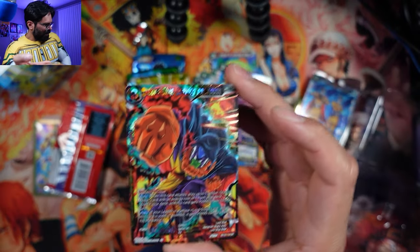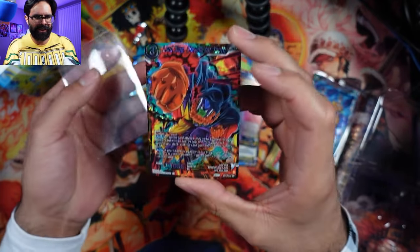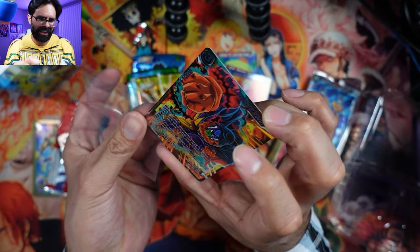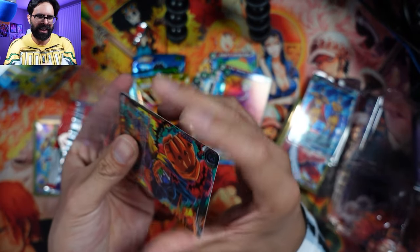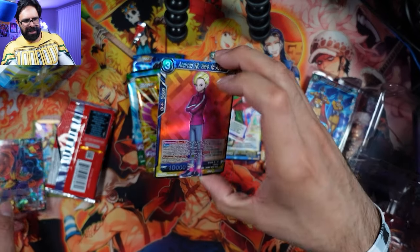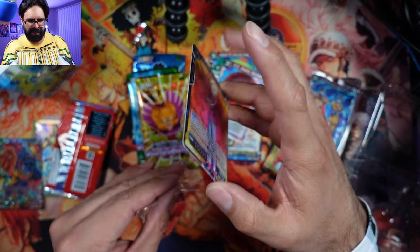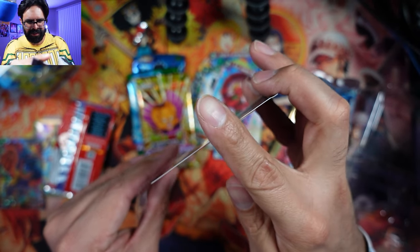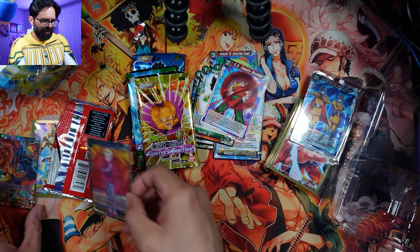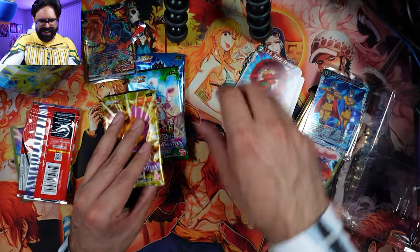Put that in a sleeve right away with our normal sleeves. I use normal sleeves normally because if you do get them graded and send them off, I think they cut through the sleeve, so it's better just to put them in normal sleeves. Android 18 is a really nice looking card, we already have one of these so it's actually a duplicate for us. But yeah, first pack magic - already we got an awesome card.